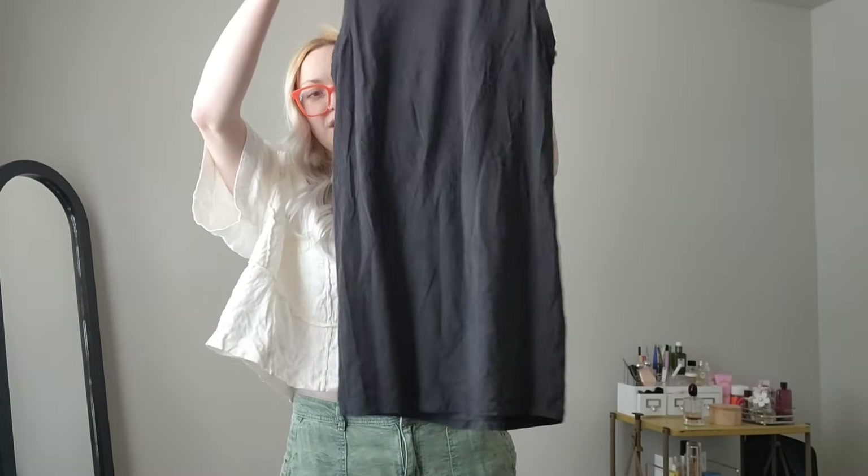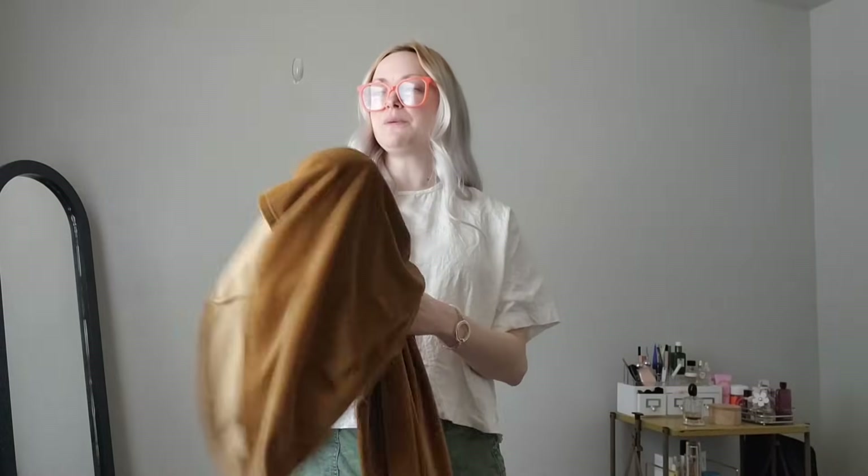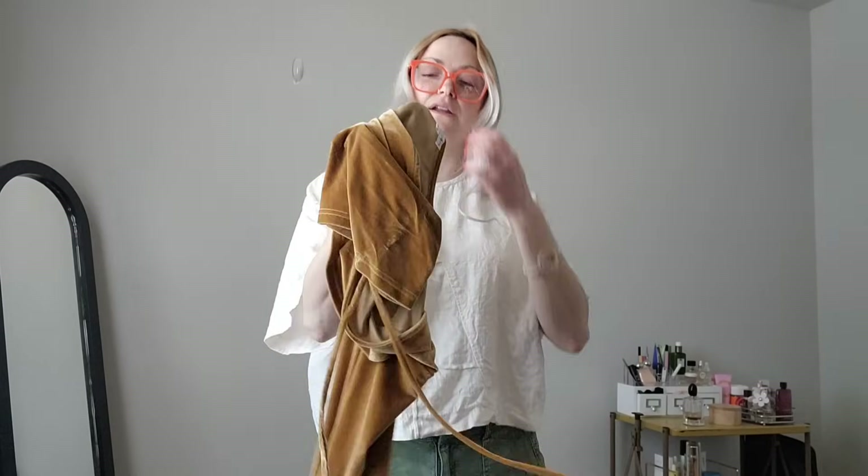Then we got another Lululemon piece — just a tank top with the tonal undercover little logo. She just needs to be run through the wash, nothing wrong with her. I don't know what size she is yet though.